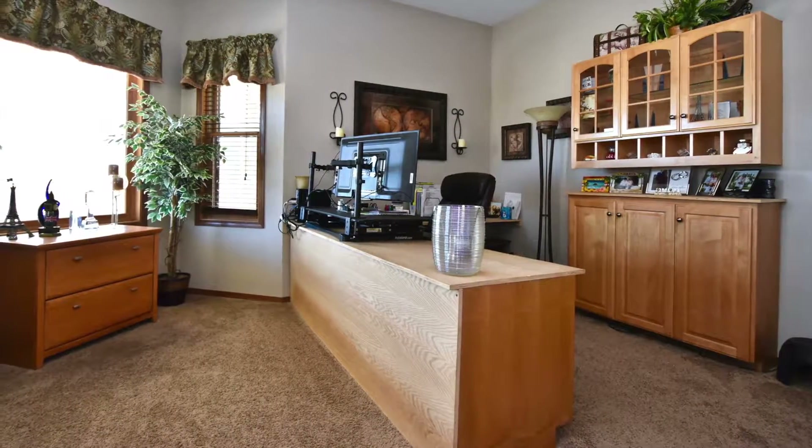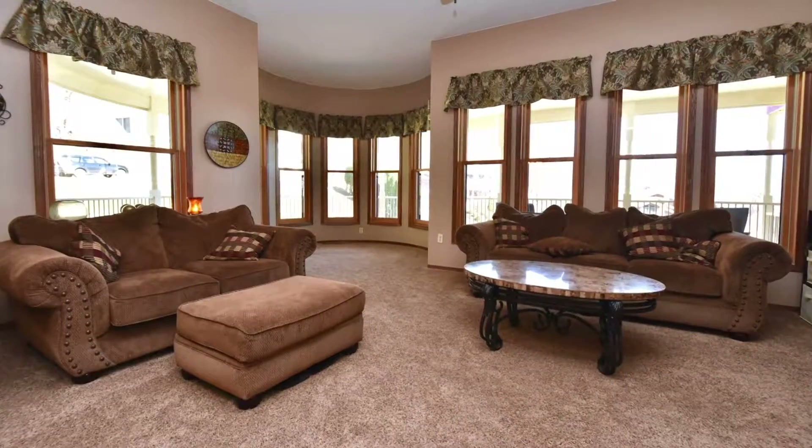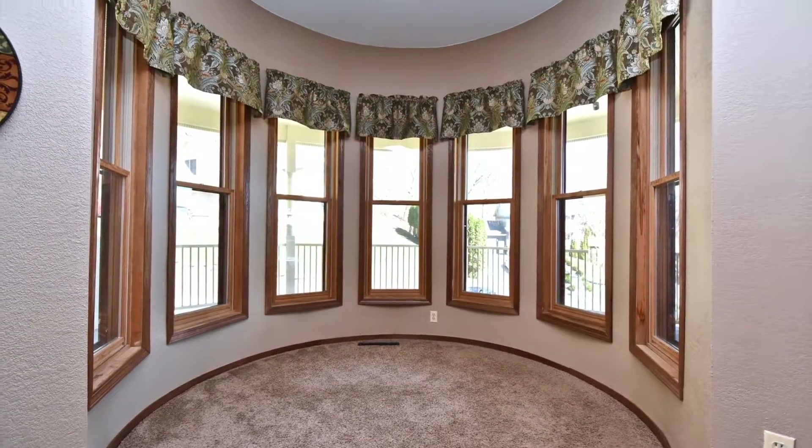Off to the left is a spacious sunlit front room that can be used as an office or private den. To the right is the living room, and it too receives wonderful sunlight, especially in the unique circular corner that's the base for the Victorian Tower.